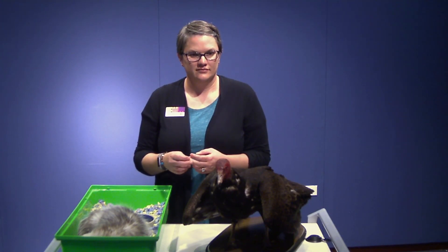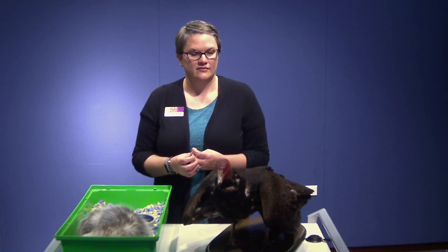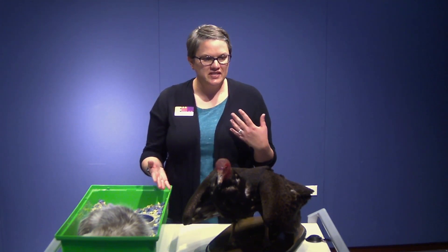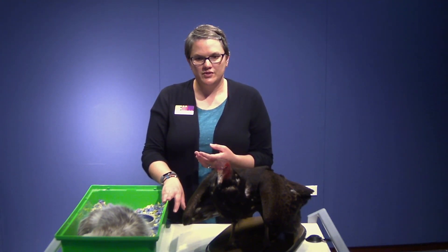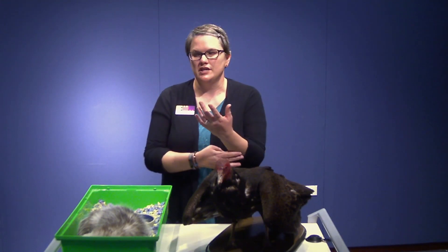Question from Abby: Where do opossums live? Opossums live in trees — they like wooded areas. Really all of our animals today like wooded areas and need sources of water. Opossums usually live in a tree, and sometimes they'll find an alternative housing situation if they find something that mimics a tree cavity, but a tree is their favorite.